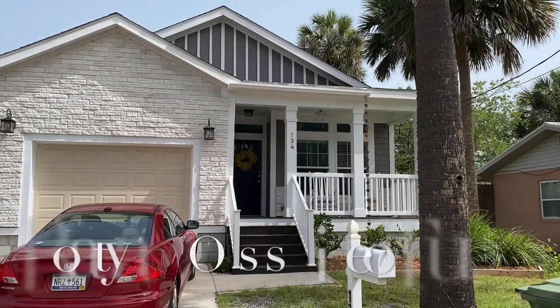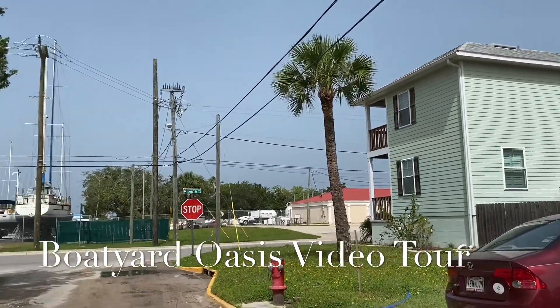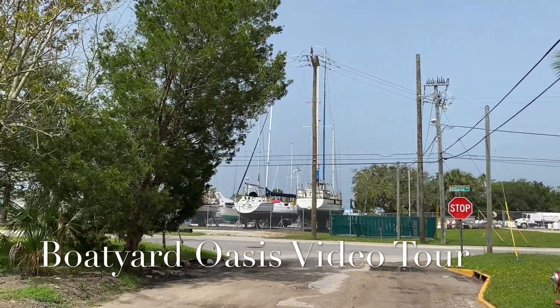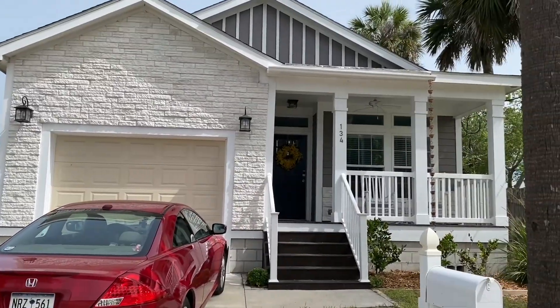All right everybody, here is Anne's beautiful boatyard bungalow. See here's the boatyard — boatyard oasis!